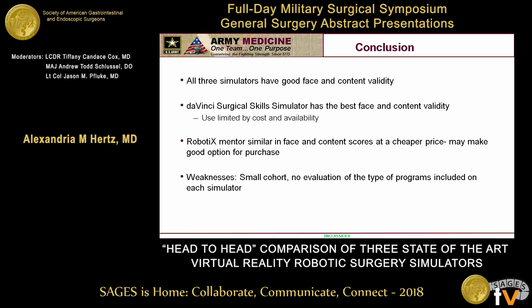Weaknesses of the study: it's a small cohort, which is not atypical for simulation research in robotics across the literature. There was also no limit placed on what type of task the individuals chose, and there's a variety available across all platforms from basic skills to entire procedures. The entire procedures are not available on the backpack and would be a source of future investigation. This is not to say this is the best simulator for your training program, but rather to frame that if you already have one of these, they all have good face and content validity — and if you're looking to buy one, this could be a nudge in the right direction.